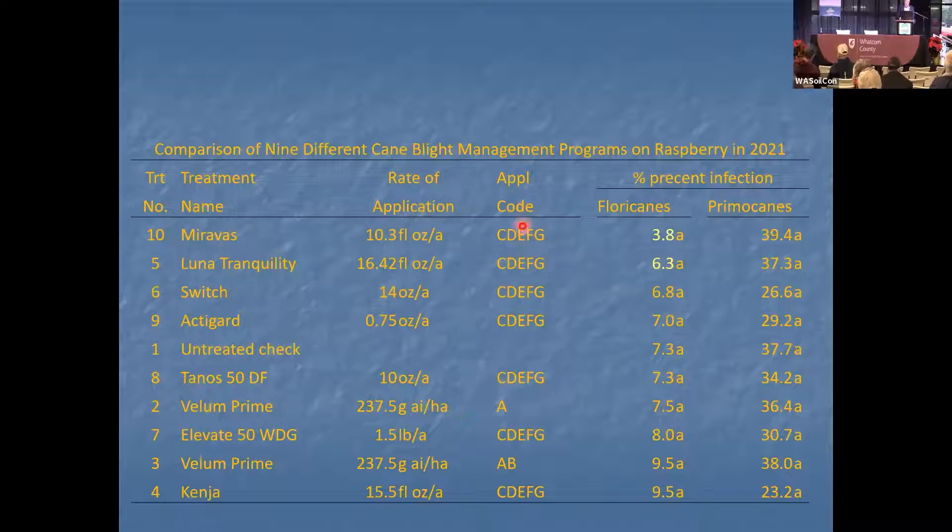These products were applied at botrytis timing — whatever you'd be applying for botrytis is when we applied them, five times, directed at the basal portion of the plant.